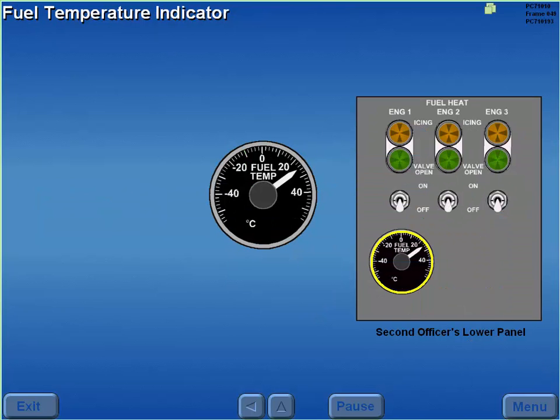The fuel temperature indicator displays the fuel temperature in the number one tank.